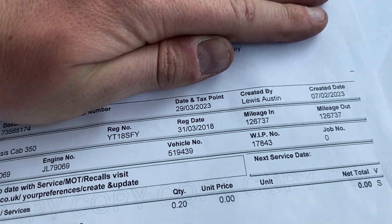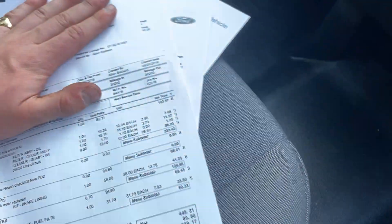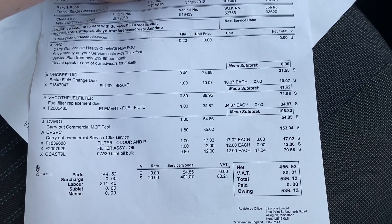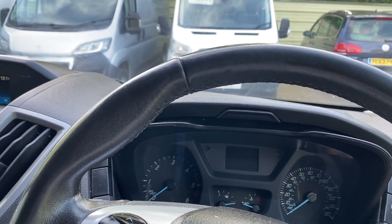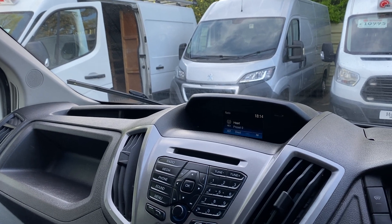The most recent service was done in March 2023 — a full service at Ford. Going back: 2019 full service at Ford, 2020 full service at Ford, 2021 full service at Ford, 2022 full service at Ford. So you can see just how well it's been looked after — not any old backstreet garage, this is Ford main dealer, so all genuine Ford parts have been used and it's been very well looked after to a high standard.